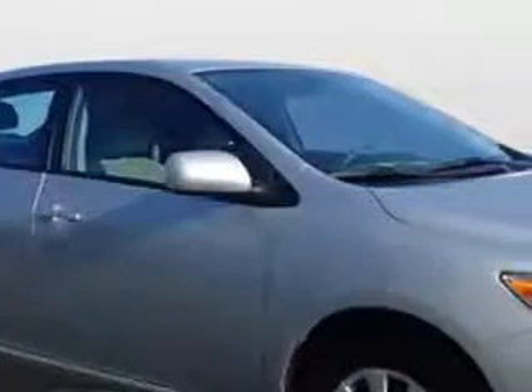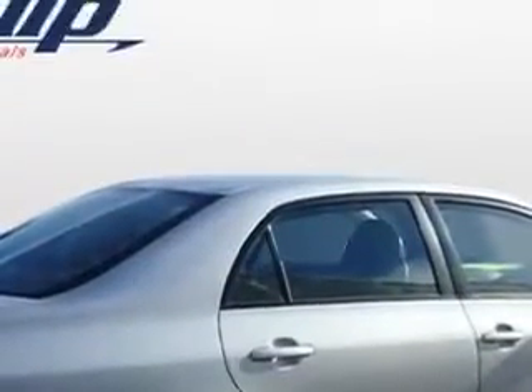Check out this classic silver metallic 2011 Toyota Corolla, equipped with a 4-cylinder engine and an automatic transmission. Enjoy an exceptional 34 miles to the gallon on this great car.